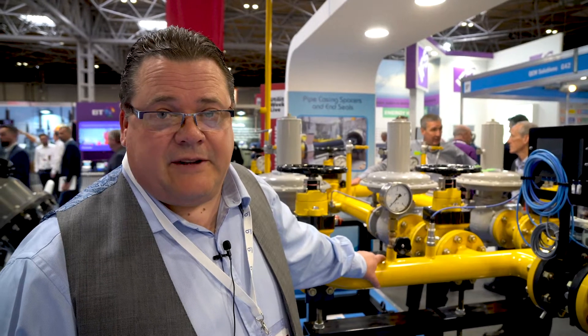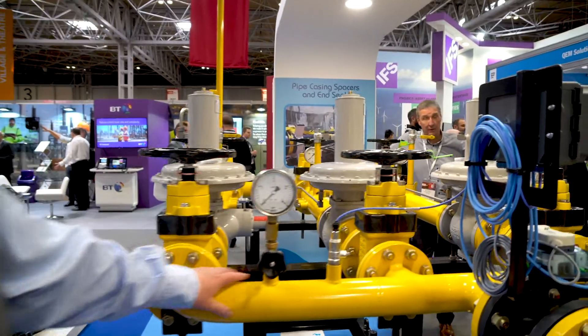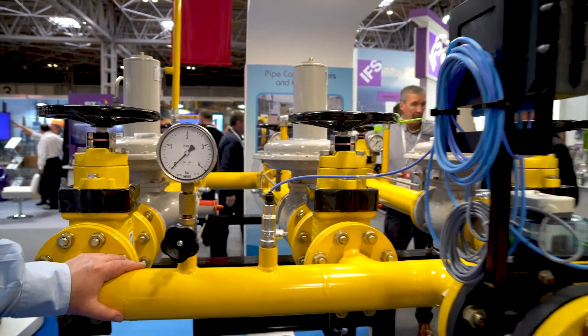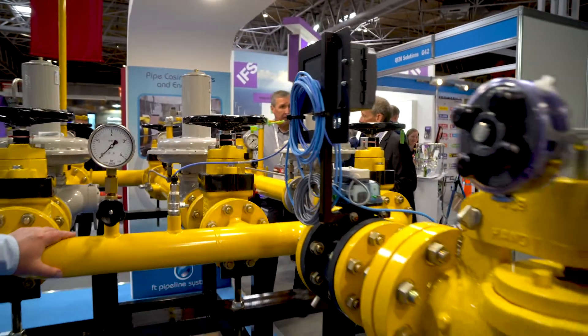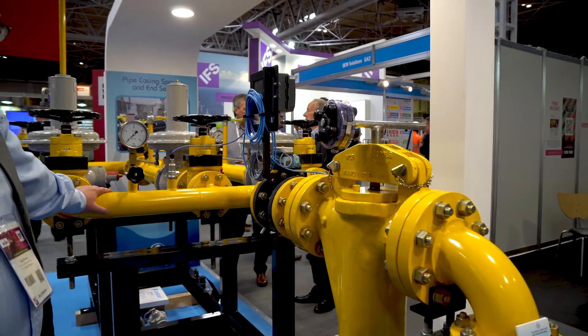I'm Andy Fraser. I look after the gas and gas to power division of FT Pipeline Systems. This is one of our gas rigs — a gas to power rig. This particular rig has been on site for eight months. It's a rental unit that's just come off site. It wasn't covered, and this is the condition it's in just taking the dust off of it.